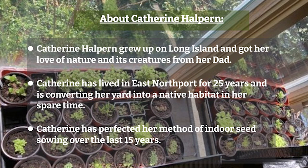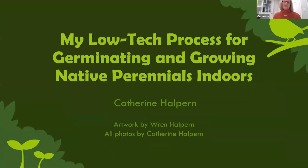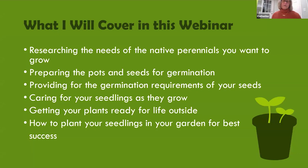Hello everyone, I'm excited to share my passion for growing native plants from seed with you all. In this webinar I will cover researching the needs of the perennials you want to grow, preparing the pots and seeds for germination, providing for the germination requirements of your seeds, caring for your seedlings as they grow, getting your plants ready for life outside, and how to plant your seedlings in your garden for the best success.